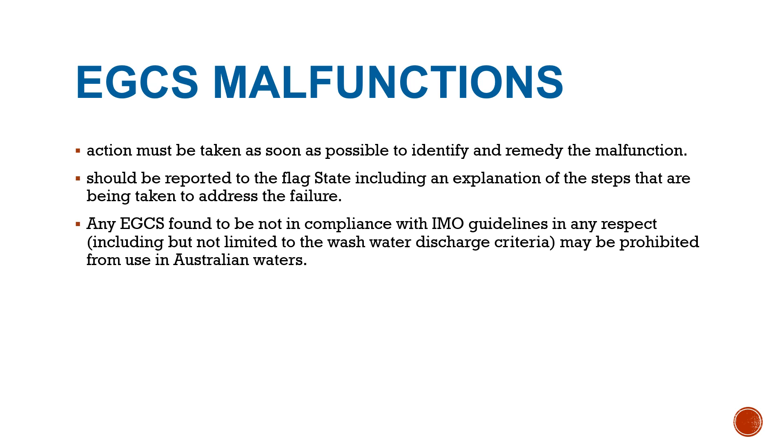If the vessel's EGCS cannot be returned to a compliant condition within one hour, the vessel must then change over to compliant fuel oil. Remember the three options: if you have a working EGCS that is fine, but if the EGCS is not operational, you must switch to one of the other two options — use of fuel oil with a sulfur content below 0.50 percent, or use of an alternative fuel with a sulfur content below 0.50 percent. If you are claiming to use an EGCS, it must be in working order.